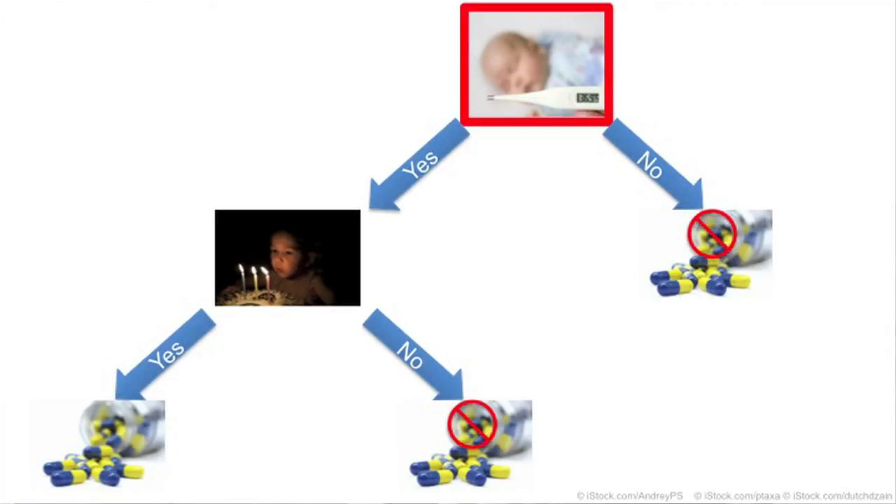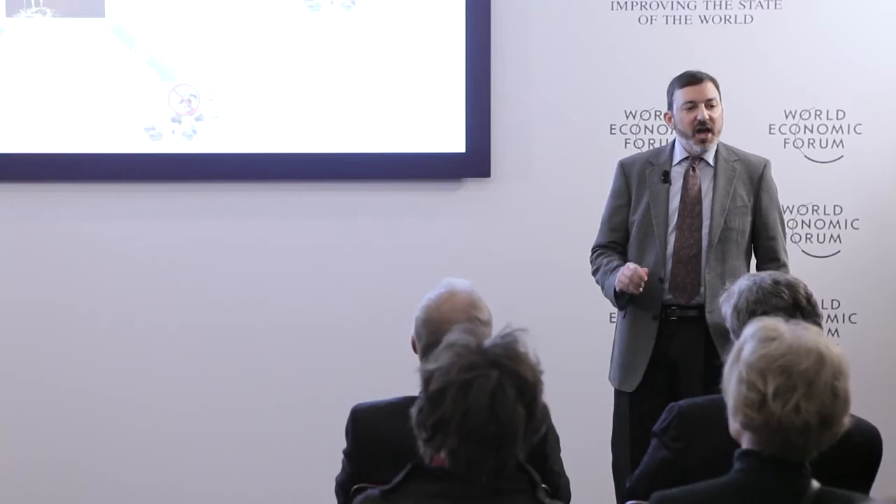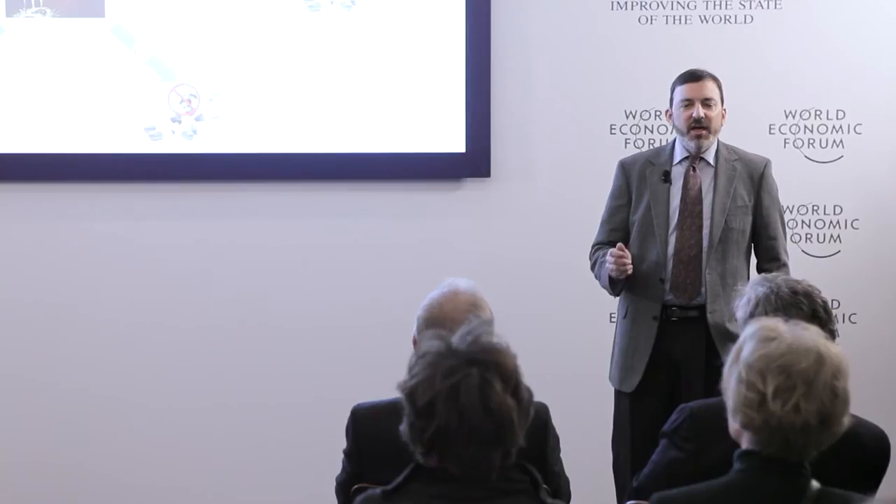If the answer is yes, we move to the second question: is the child older than three? Again, if the answer is no, no antibiotics are given. If the answer is yes, then they're prescribed. This tree reduces the number of unnecessary antibiotic prescriptions.